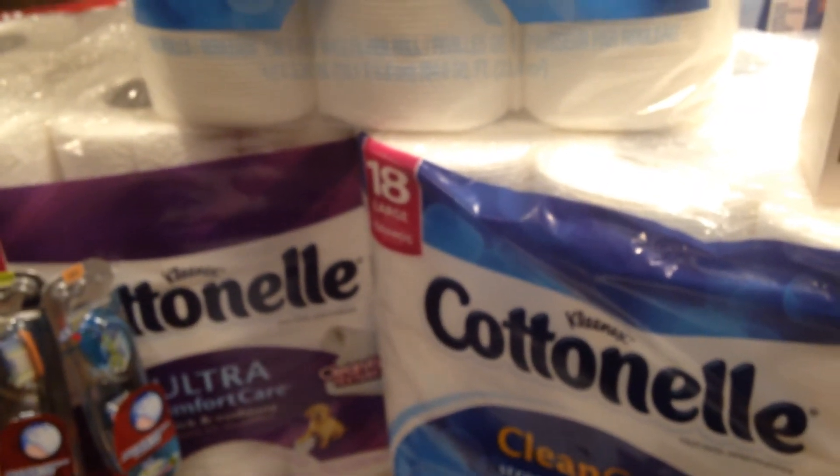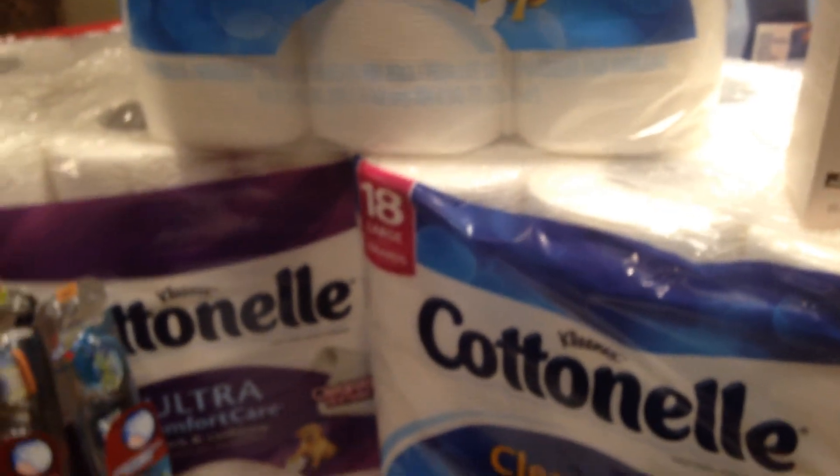Don't forget, have fun shopping. Okay, guys.